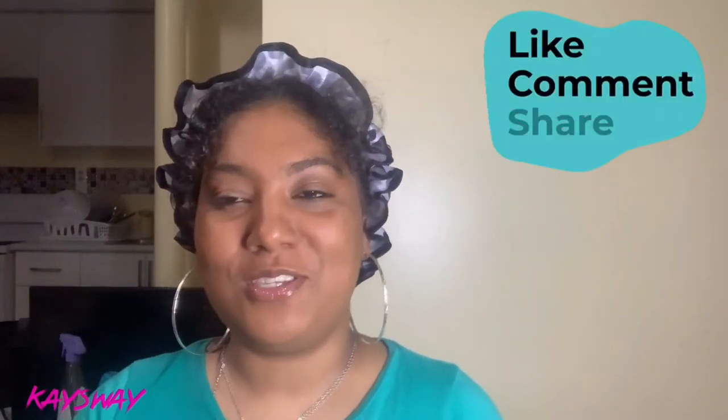Hi guys, welcome back to my channel, welcome back to another video. I know you guys have been wanting to see me try some hair products that I got from the dollar store. Before I get into this video, I'd like if you guys could go check out my other videos, leave a comment, a like, and don't forget to share with your friends. So let's get into it — I have a bag of dollar store products.